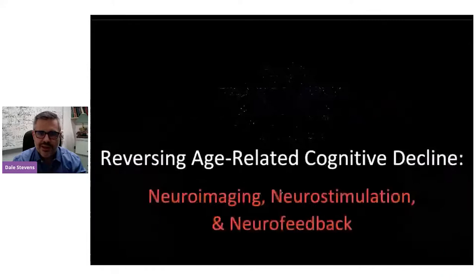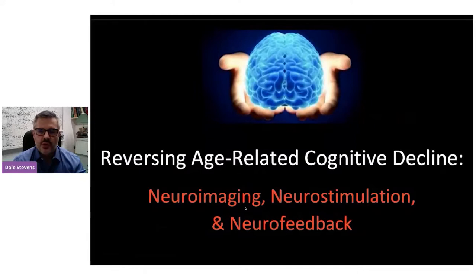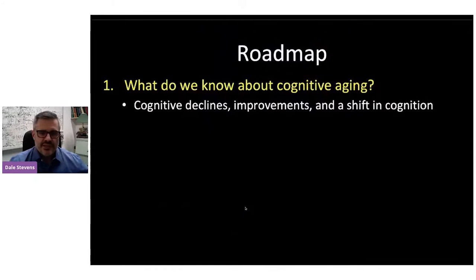Reversing age-related cognitive decline — that's the goal of what we're working on in my lab and with some of my collaborators. We use techniques of cognitive neuroscience, including neuroimaging, neurostimulation, and neurofeedback. So just a quick roadmap: first, a quick summary of what do we know about cognitive aging?